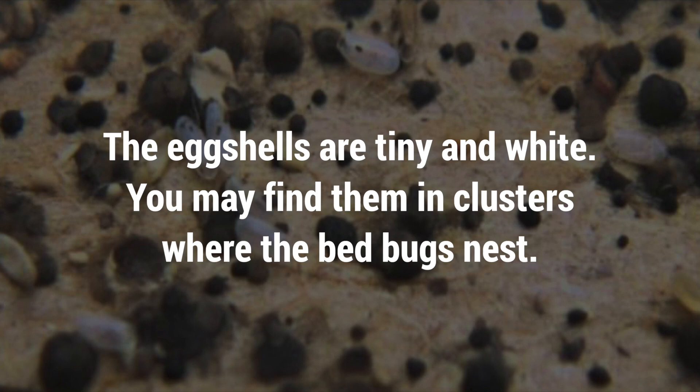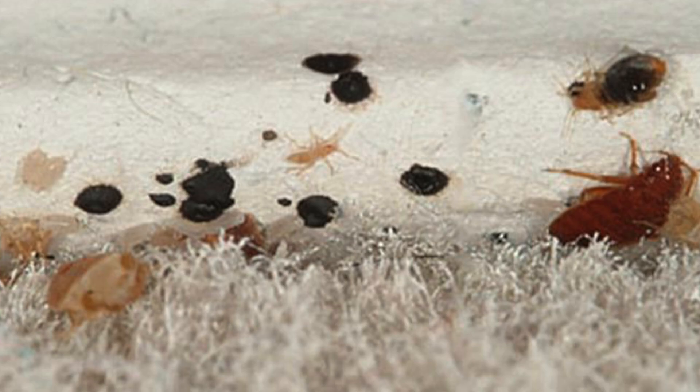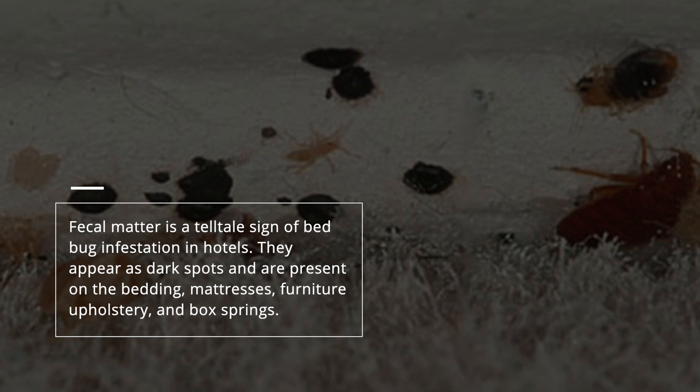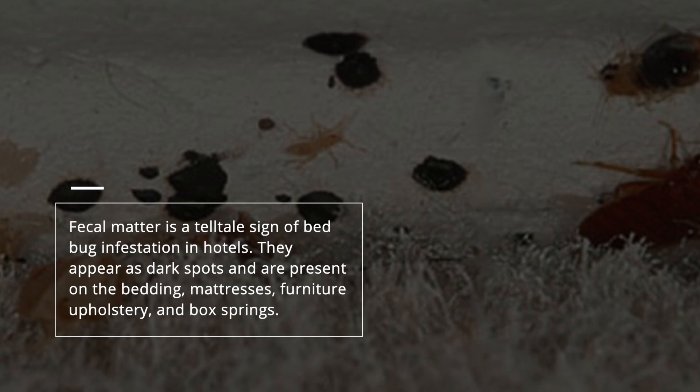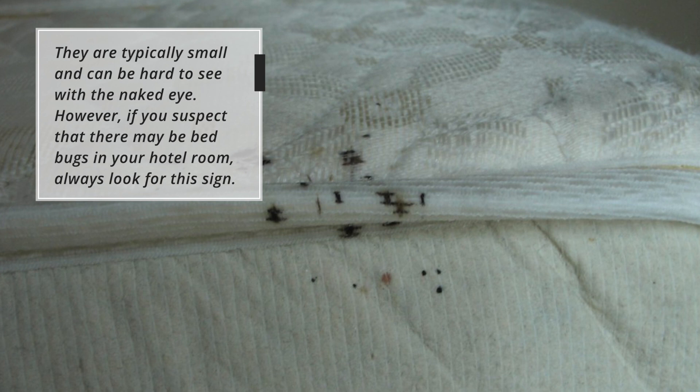3. Fecal matter appearing as dark spots. Fecal matter is a telltale sign of bedbug infestation in hotels. They appear as dark spots and are present on the bedding, mattresses, furniture upholstery, and box springs. They are typically small and can be hard to see with the naked eye. However, if you suspect that there may be bedbugs in your hotel room, always look for this sign.